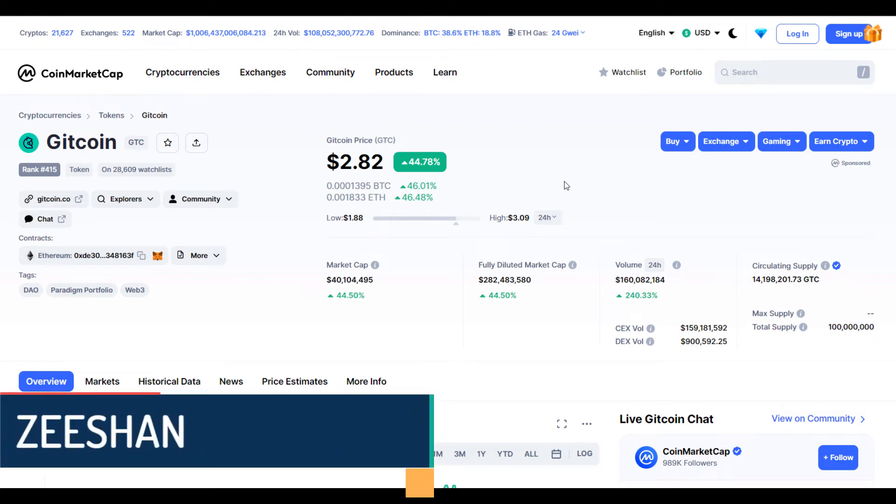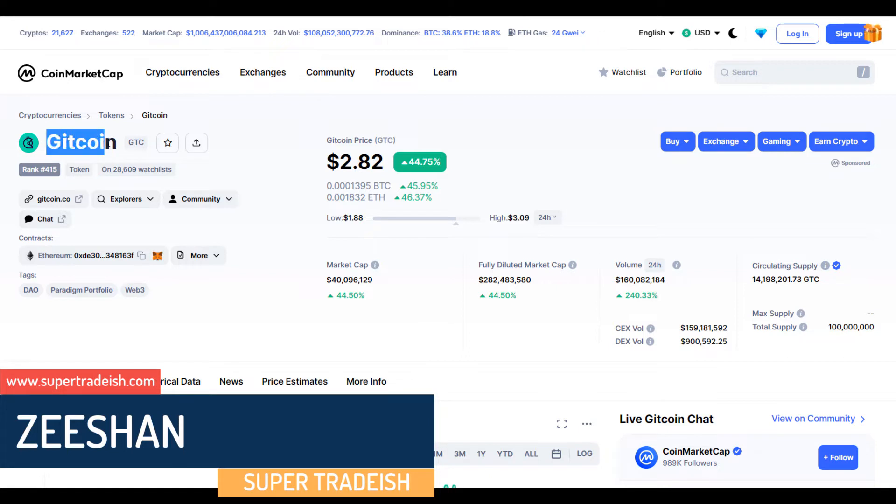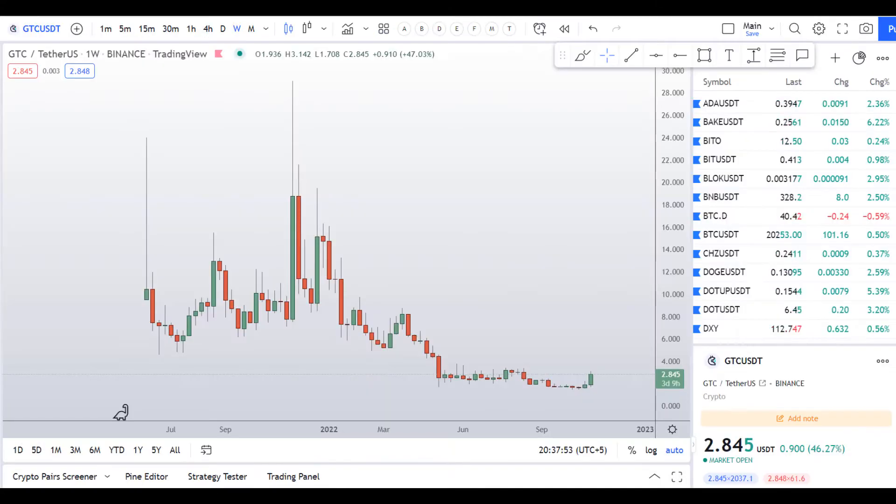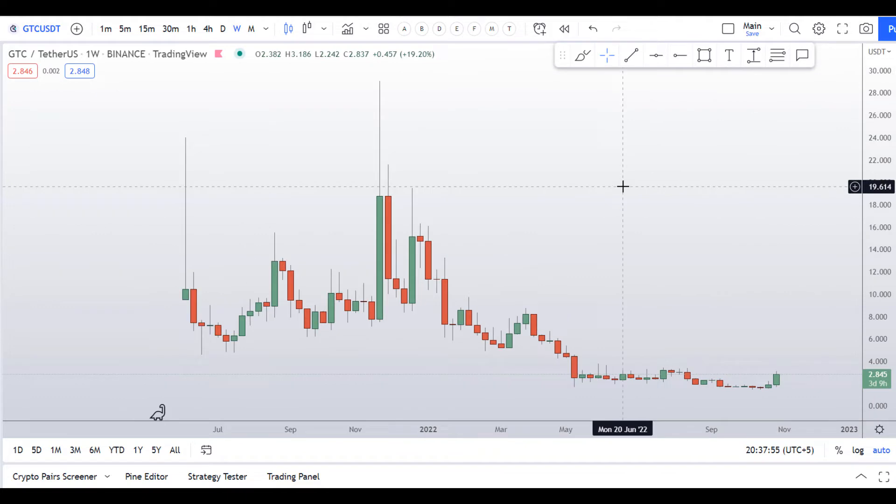Hello guys, my name is Nishan and welcome to Super Trading YouTube channel. In this video I'll talk about GoodCoin — the ticker symbol is GTC. At the time of recording, this coin is up around 44% so far with a huge increase in volume.